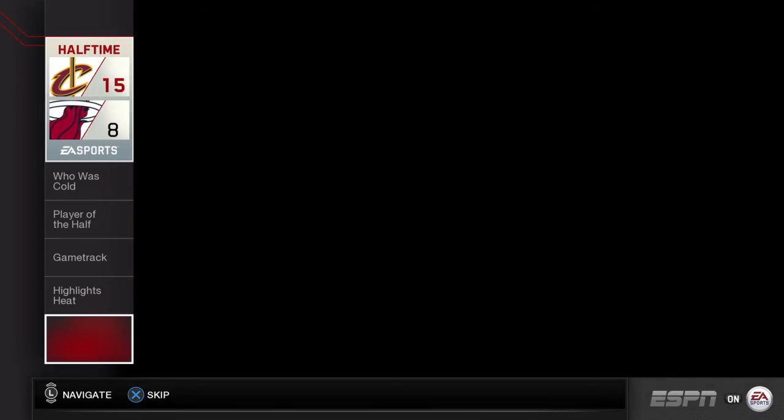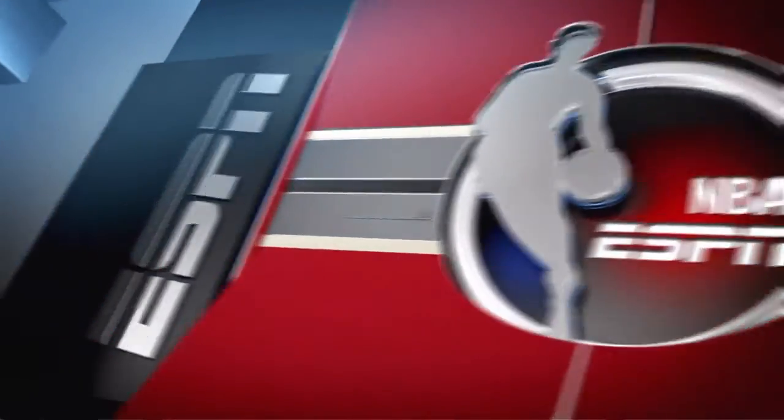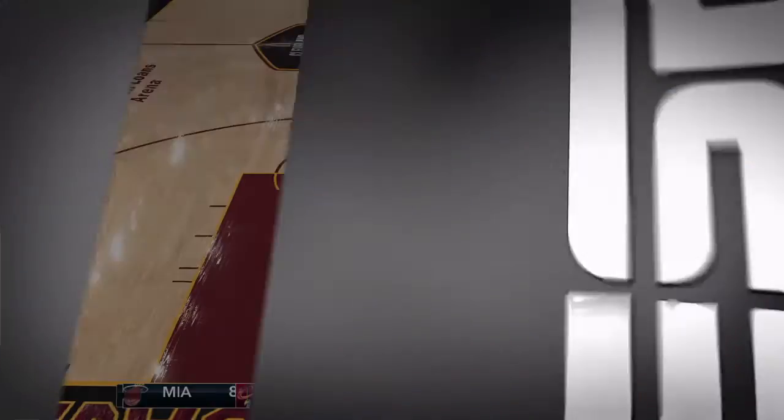Buzzer sounds and the first half comes to an end. Cleveland's up by seven. And that concludes our halftime report. Thanks for joining us, and see you again after the game.